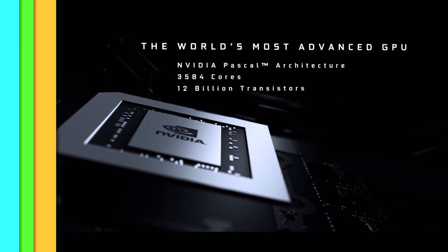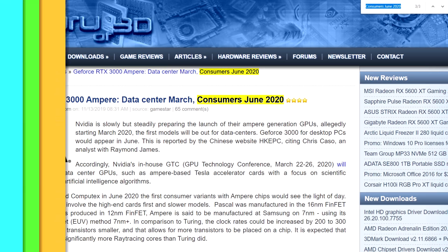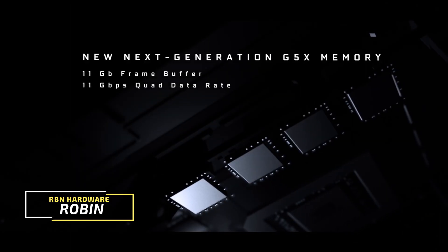Rumors suggest Nvidia will be showing these new graphics cards at GTC in March, but it seems like we're going to have to wait until Computex in June before we see the first glimpse of GeForce RTX 3000 series for gamers.